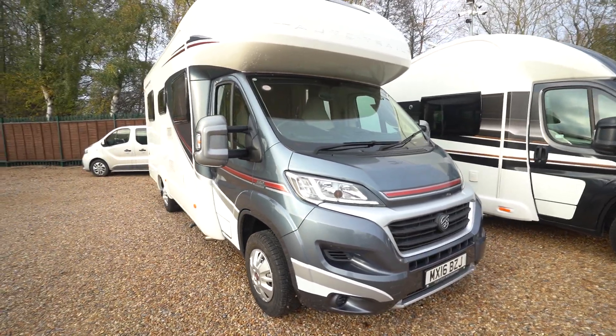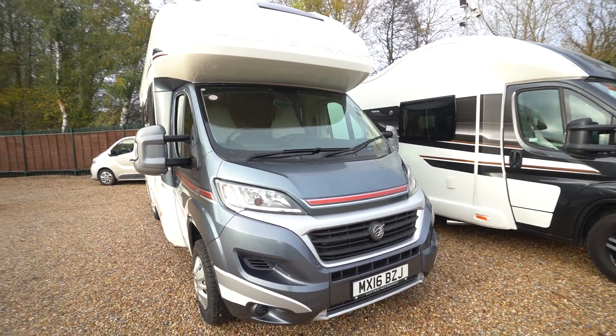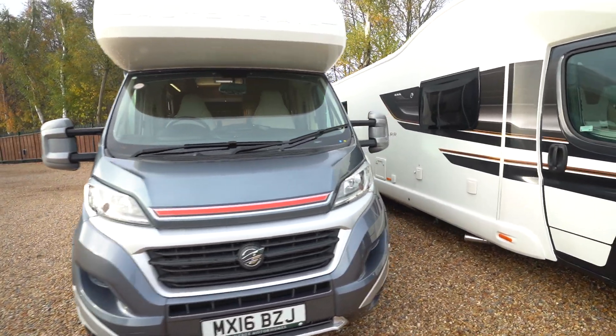Hello everyone, it's Ben from Oaktree here. Today I'll be walking around this lovely Autotrail Amala 730. It's on a 2016 registration, in lovely condition.